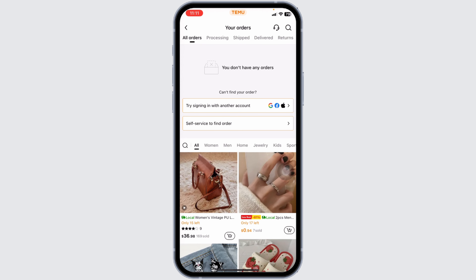Enter the new price of the item and hit Submit. Temu will review your request and if approved, they will refund you the difference.